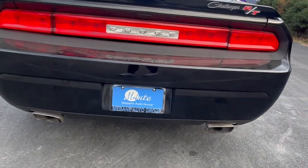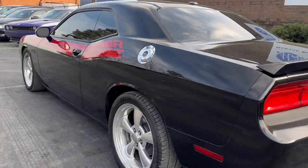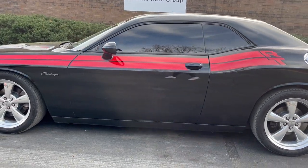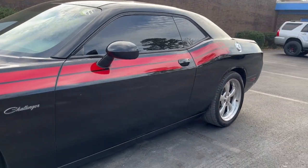You have a dual exhaust in the back. This vehicle only has 136,000 miles. This is a two-owner from Texas. No accidents reported.